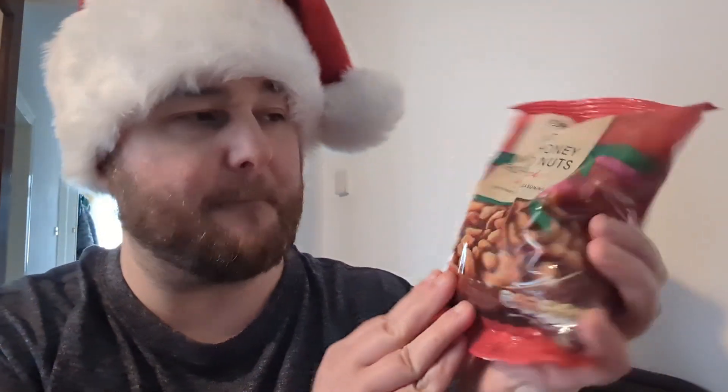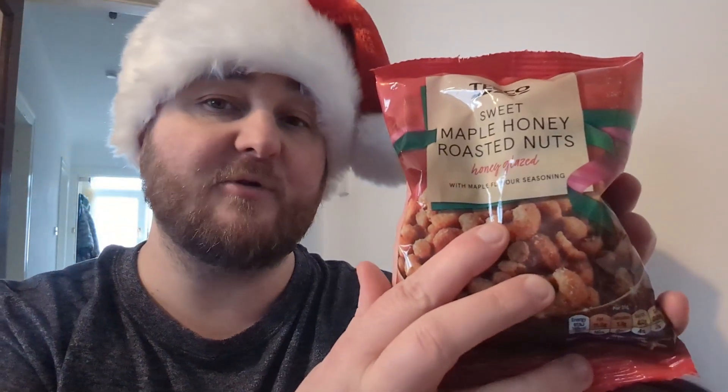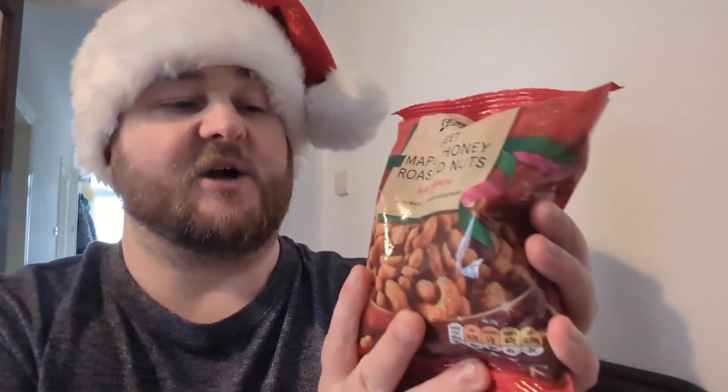Happy annual gifting period, ladies and gentlemen, and welcome to the Tube of Snacks. Today I've got another wee festive item for us to try.